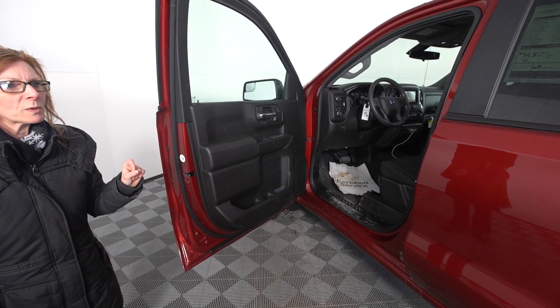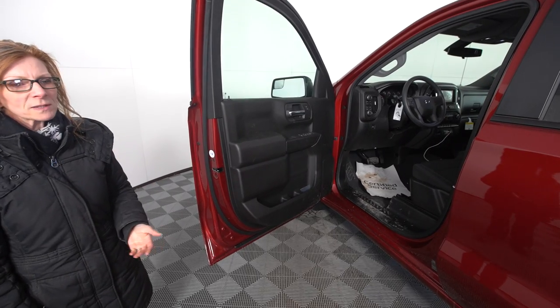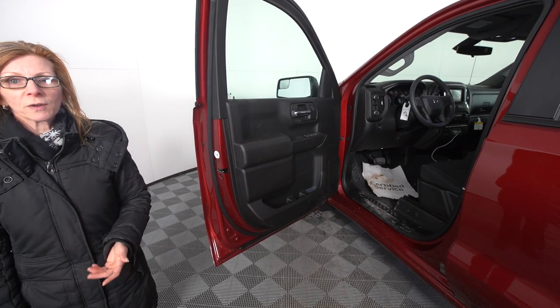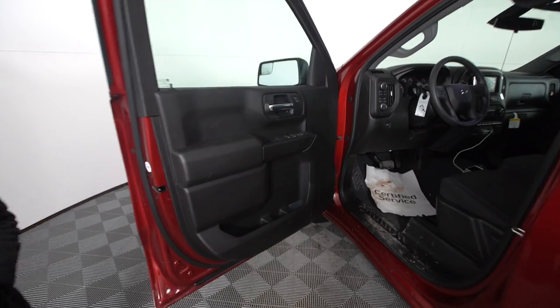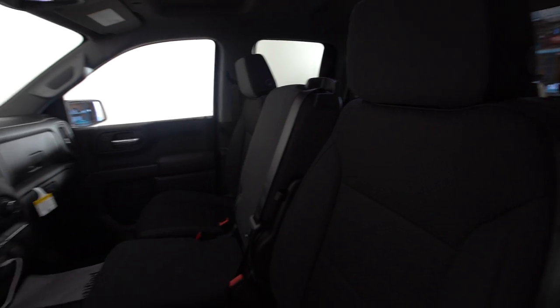OnStar is also available with this truck — ten years of connected services. That means diagnostic reports, a health report of your vehicle, so you always know what's going on with it, as well as keeping your dealer informed if there's anything that they need to know.